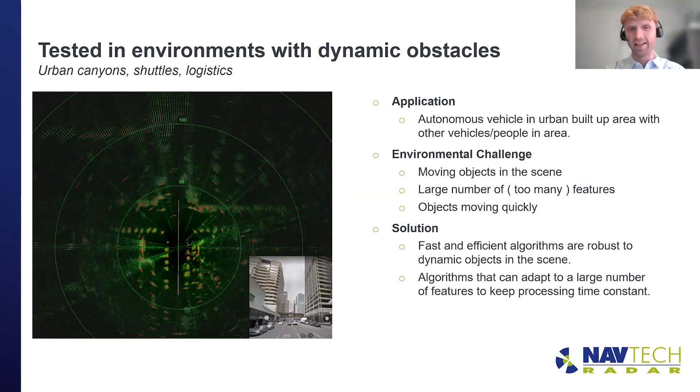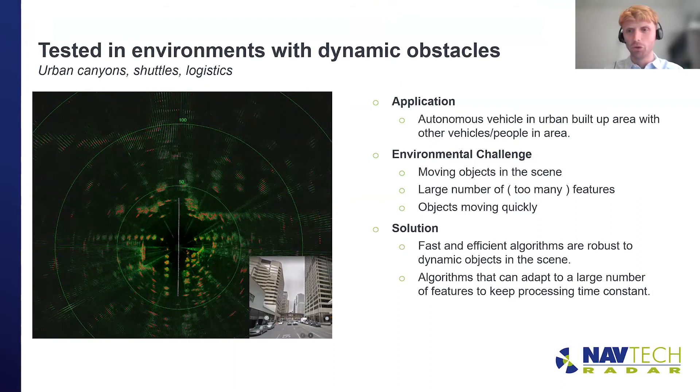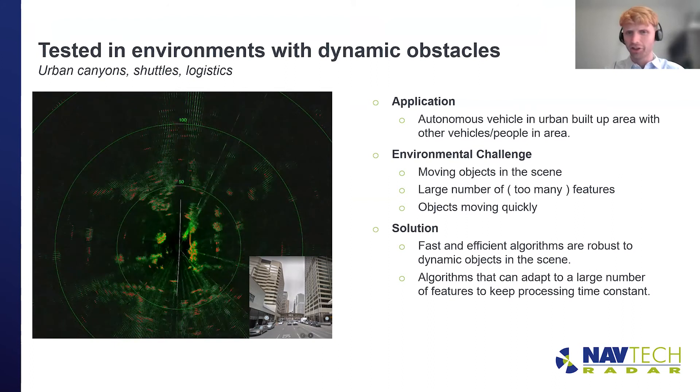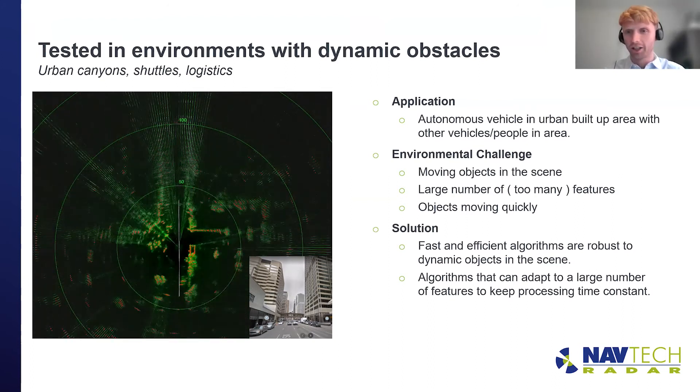The third environment is again different — environments with dynamic obstacles, lots of things moving around the scene. This particular data was recorded in an urban environment in a city, but this could represent shuttles, ports with moving obstacles, or logistics and warehousing. With lots of things moving around, it's difficult for the system — could you talk through some of those challenges?